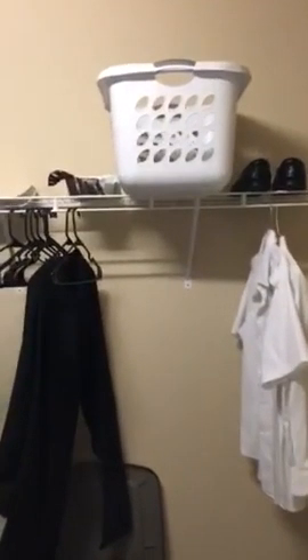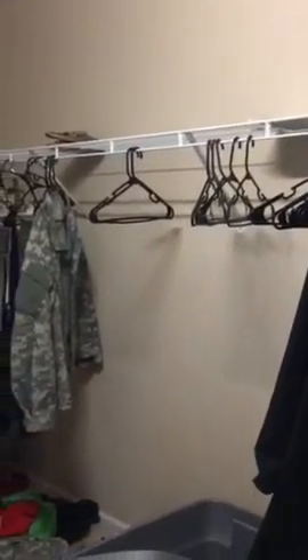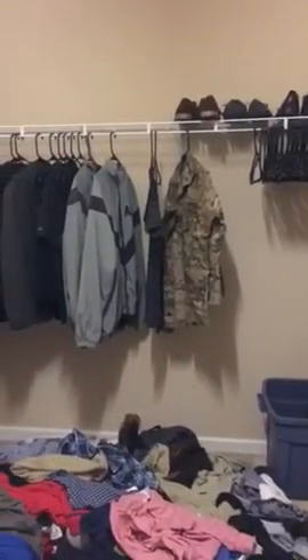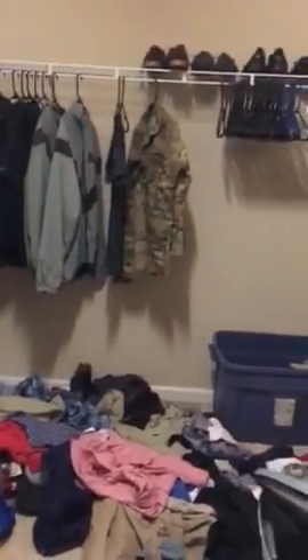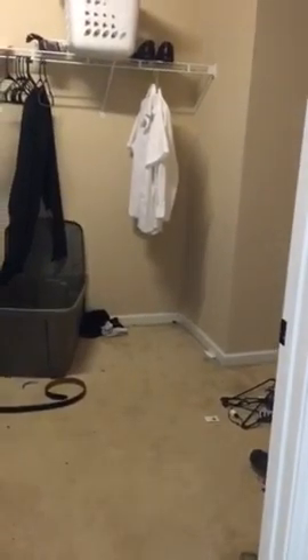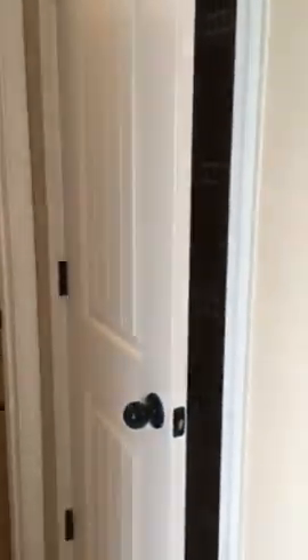Let's head on into the closet. Not a bad size closet — back up so you can see. And then that closet there is a special linen closet.